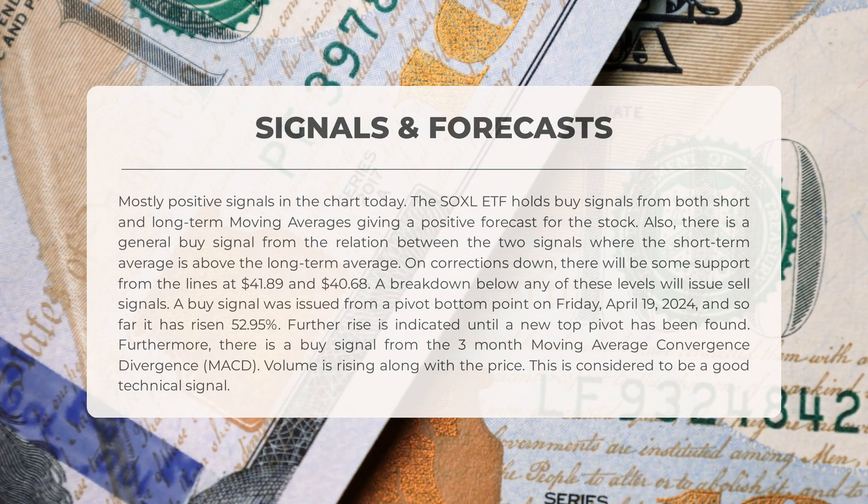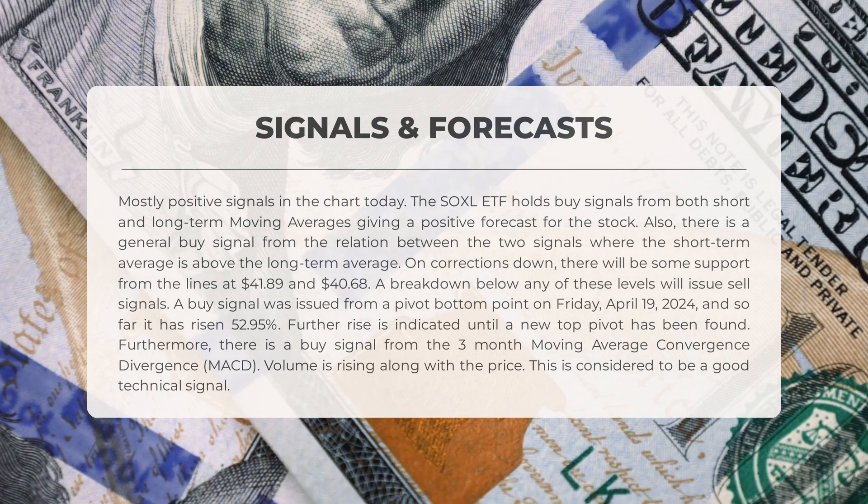A breakdown below any of these levels will issue sell signals. A buy signal was issued from a pivot bottom point on Friday April 19th, 2024, and so far it has risen 52.95 percent — further rise is indicated until a new top pivot has been found. Furthermore, there is a buy signal from the three-month moving average convergence divergence (MACD). Volume is rising along with the price, which is considered to be a good technical signal.